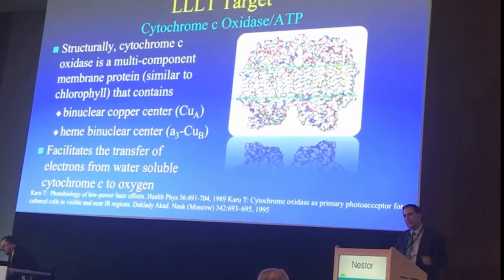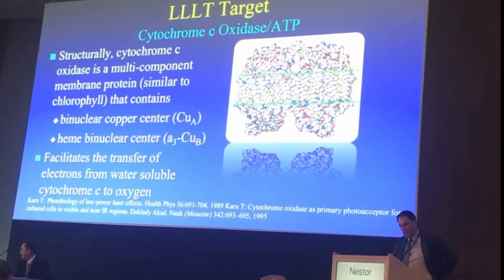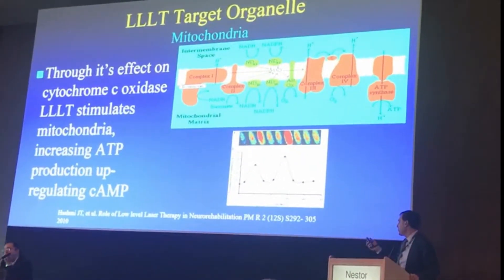The reason is it's photomodulation — it's a trigger, it's like a drug — and it mostly works through cytochrome C oxidase in the mitochondria. By triggering this pathway, you can actually show the effects very clearly.